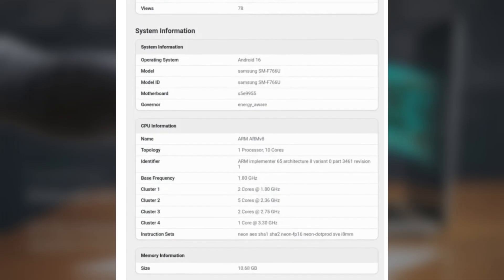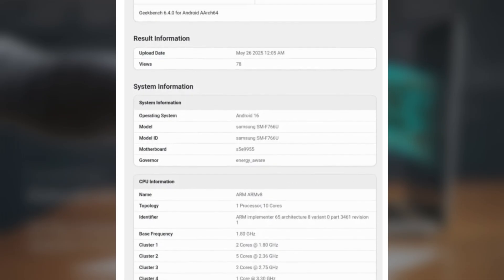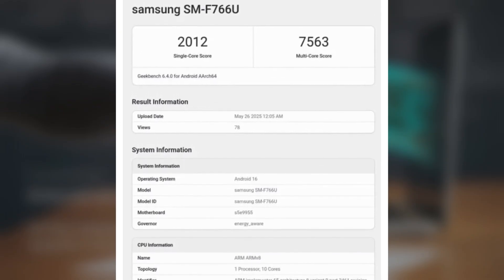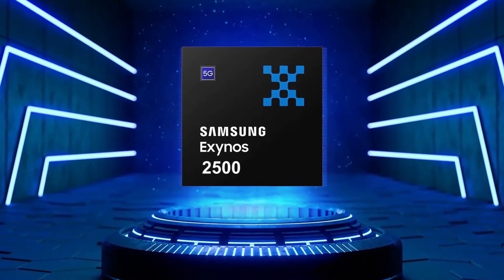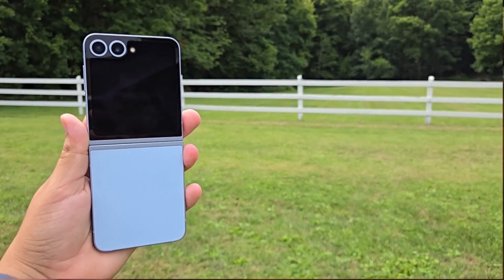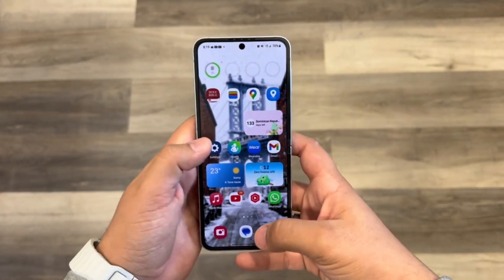The model tested comes with 12GB of RAM and carries the model number SM-F766U, which looks like the unlocked US variant. While those scores are decent, the Exynos 2500 doesn't quite match the performance of Snapdragon-powered phones. But keep in mind, these numbers might be from an early test build, so we could see improvements before the official launch.